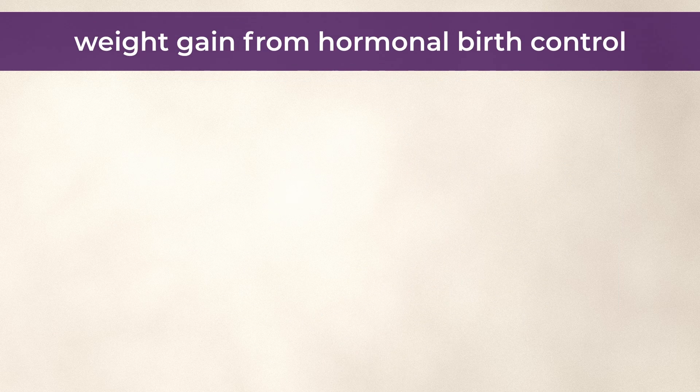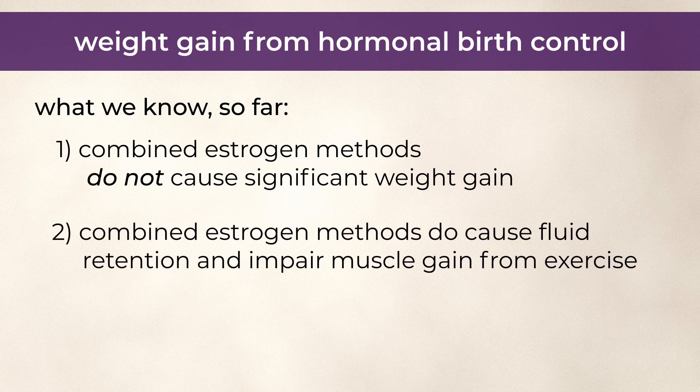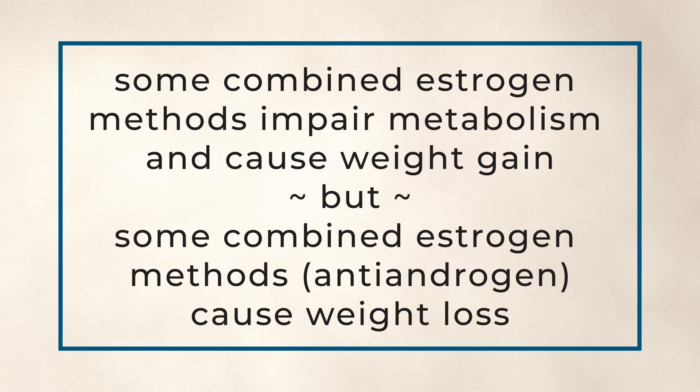Back to weight gain from hormonal birth control. The evidence so far seems to be that combined estrogen methods like the pill, patch, and NuvaRing do not cause significant weight gain. That's probably thanks to the fact that estrogen, even synthetic estrogen, is insulin sensitizing, so potentially reduces visceral fat. Combined estrogen methods do, however, alter body composition by causing more fluid retention and impairing muscle gain from exercise. Some combined estrogen methods with anti-androgen progestins like drosperinone are likely to cause weight loss.